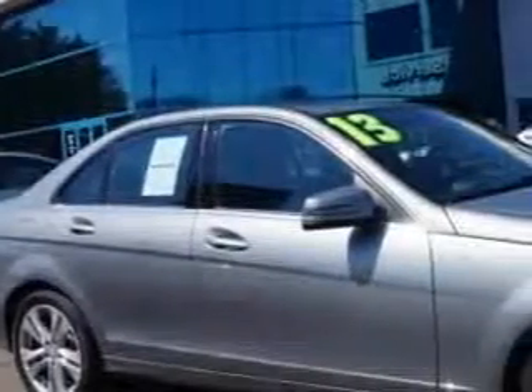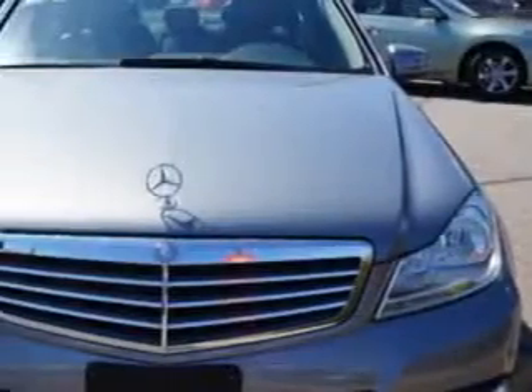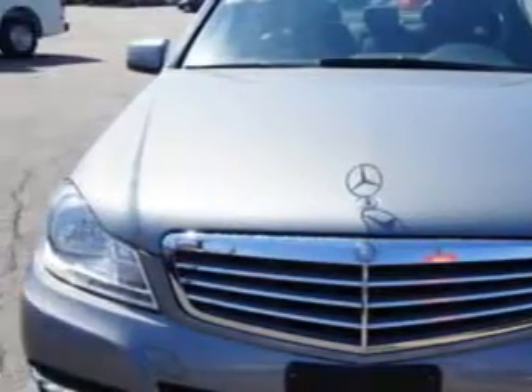Imagine driving this diamond-silver metallic 2013 Mercedes-Benz C-Class AWD C300 Luxury 4Matic, equipped with a 6-cylinder engine and an automatic transmission. Enjoy this great car with features like...